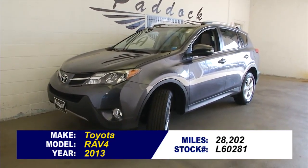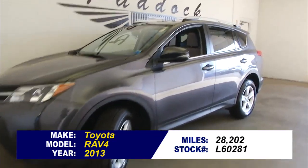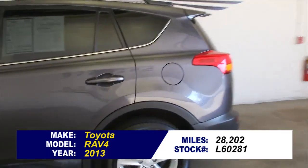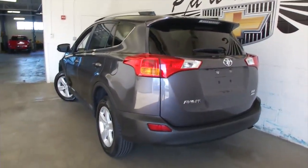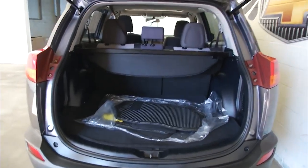Looking for an SUV? This Toyota RAV4 is loaded. It's a 2013, 28,000 miles, one previous owner. One owner vehicles typically have less wear and tear. In this video walk-around we're going to start at the back of the vehicle, work our way to the front, to help you see the true condition of this Toyota RAV4 — and this one is in great condition.